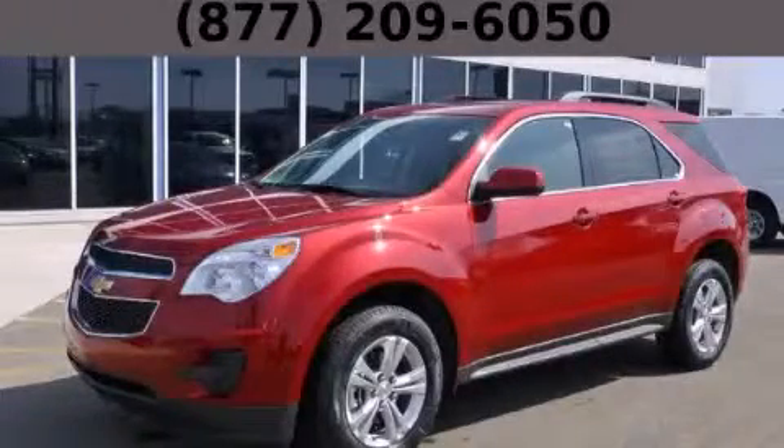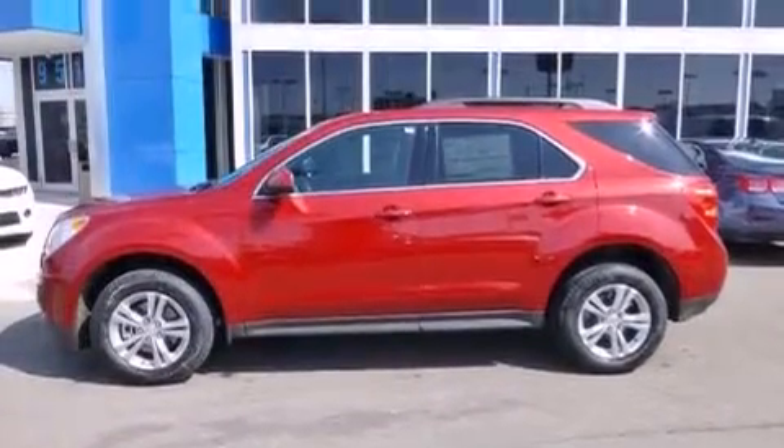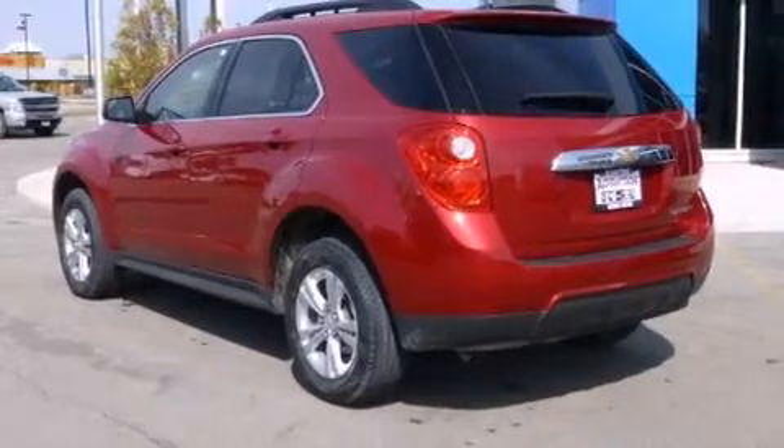This is a brand-new 2014 Chevrolet Equinox, a car-like ride in space like an SUV. It features a 2.4-liter four-cylinder engine and an automatic transmission.